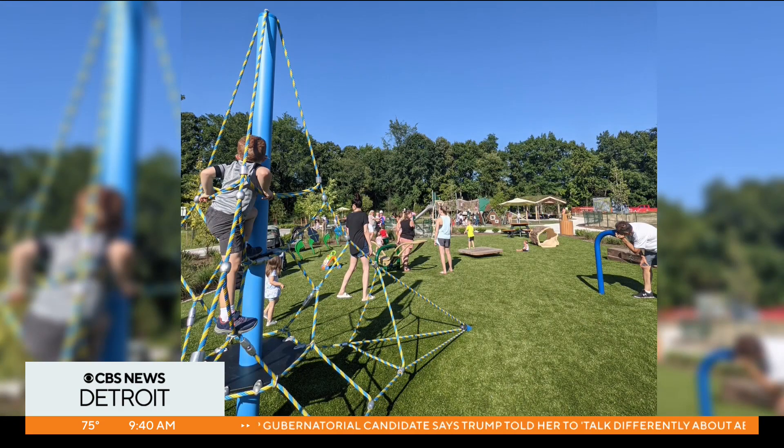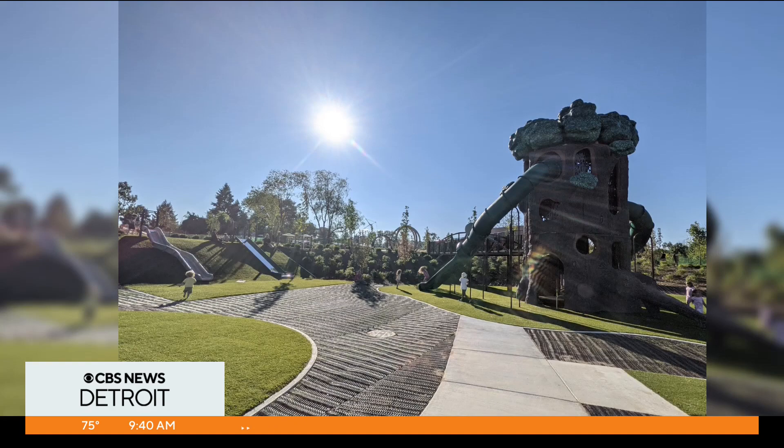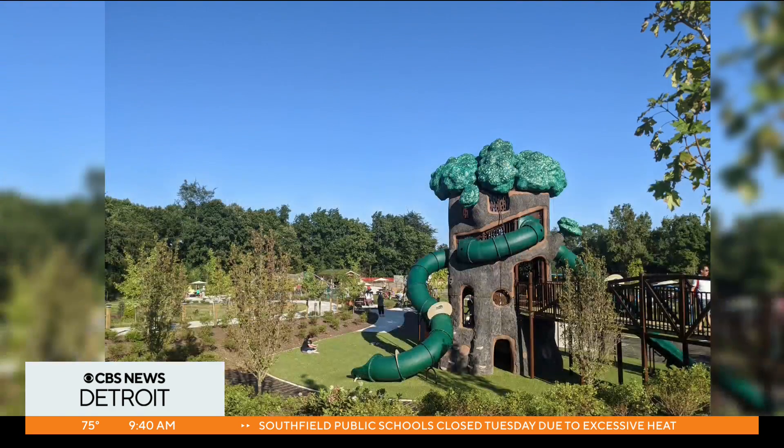It's fully fenced in, which is something we get a lot of requests about at Little Guide Detroit — they always ask where's a fenced-in park to keep them contained. They have added new elements. Right here is the key feature: the treehouse slide. There are a number of slides that go down it.